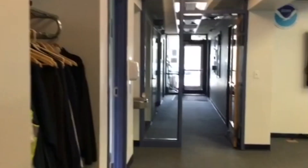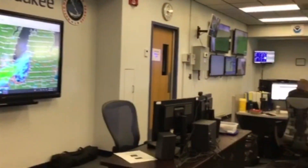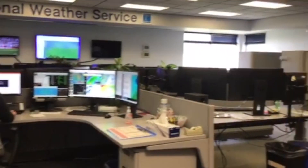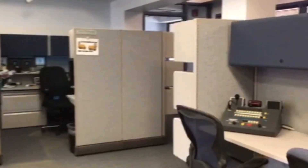Let's head on over to the operations floor where the magic happens. Oh, here's one of our meteorologists hard at work. You better keep going and not bother. And here is our ham radio.